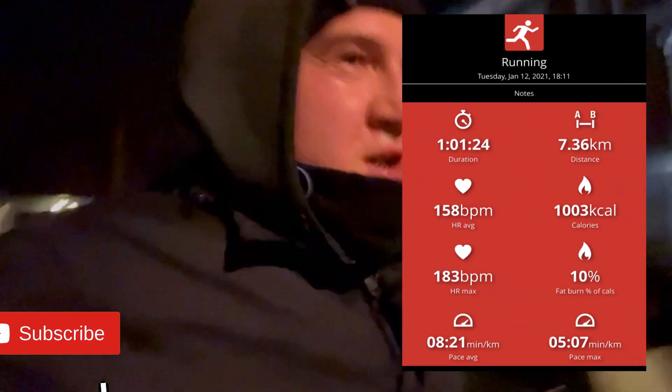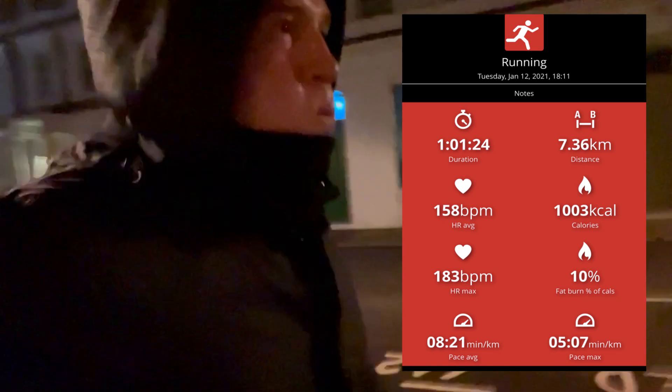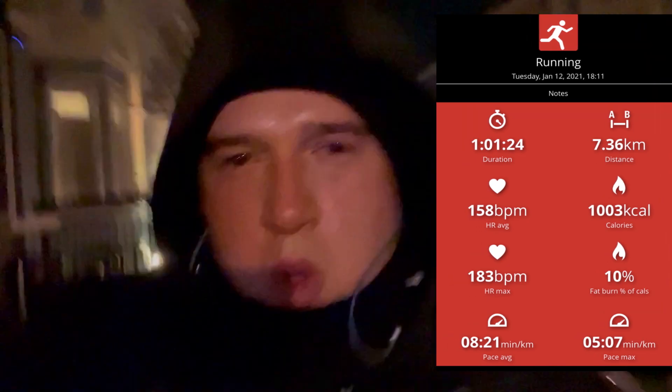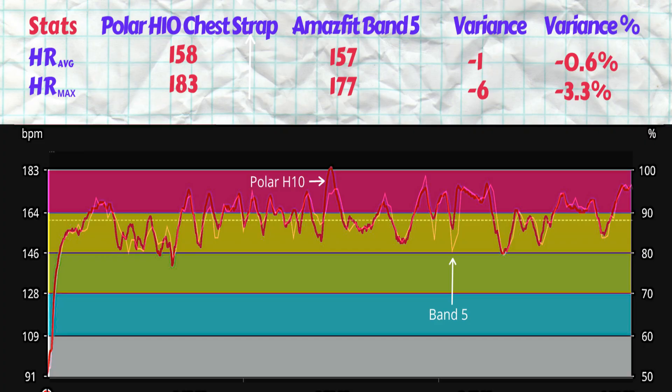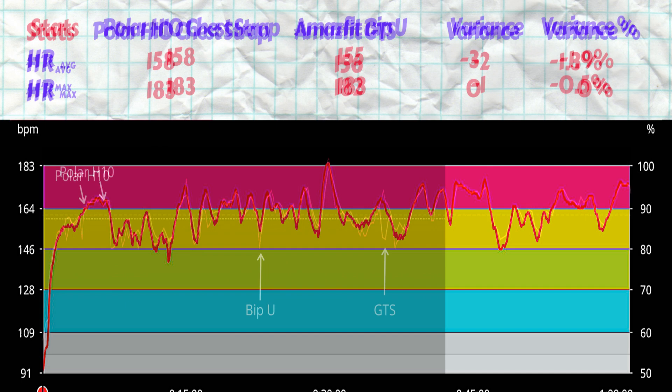I ran 7.4 kilometers in just one hour. The trackers were strapped up tightly on my wrists and I started the run on all four devices simultaneously and took off. I have overlaid the heart rate plots of every smartwatch over the Polar H10 HRM chart. Let's go through each one with a short recap of what the tracker offers and then its test results.